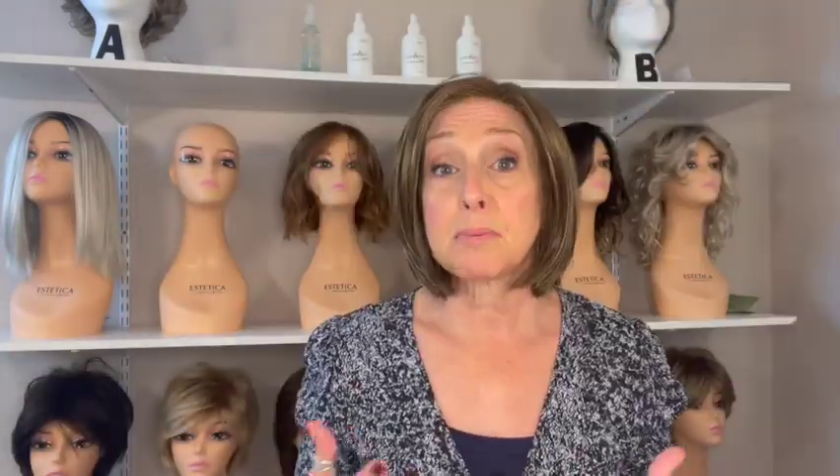Merit has a lace front and a full monotop, so you can part her anywhere. Just like most of my videos, I'm going to start with the wigs with the most features and then move toward the basic caps — so they'll start with the more expensive wigs and get down to the less expensive. Merit is regularly $423.96. I sell her for $382 on my website, and if you use the promo code for 30% off, she will be $267.40.